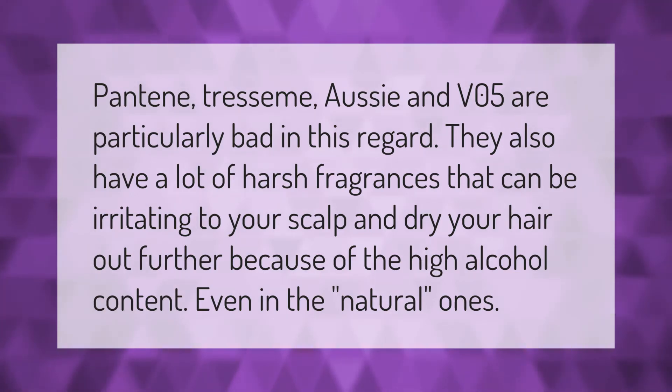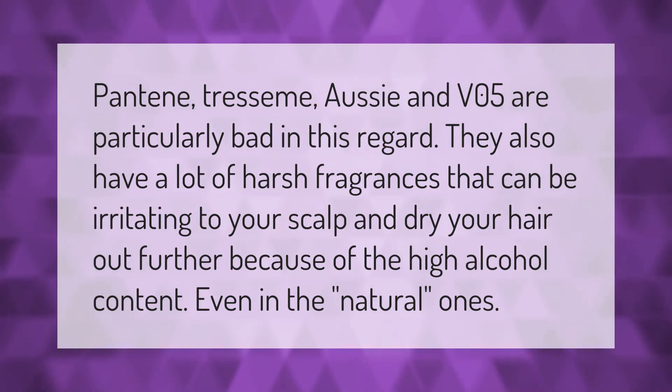They also have a lot of harsh fragrances that can be irritating to your scalp and dry your hair out further, because of the high alcohol content — even in the natural ones.